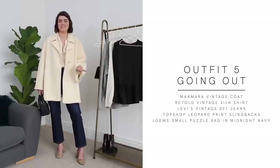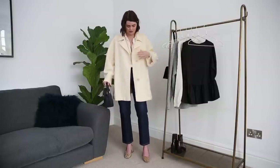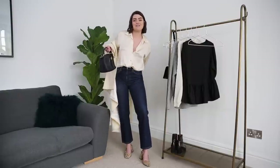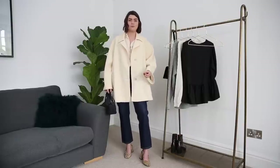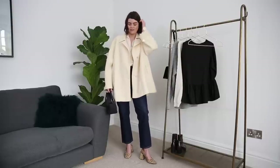Outfit number five — I absolutely adore this one. I feel very 60s and I just realized that every item on my body, bar the shoes and bag, is vintage. I've paired the Retold Vintage silk shirt with the Levi's 501s, the Max Mara jacket, the Loewe Puzzle bag, and the Topshop slingbacks. Without the jacket, this is a year-round going-out outfit I'd wear in the evening with friends. The shoes are what elevate it — swap to chunky boots and it becomes a daytime casual look.